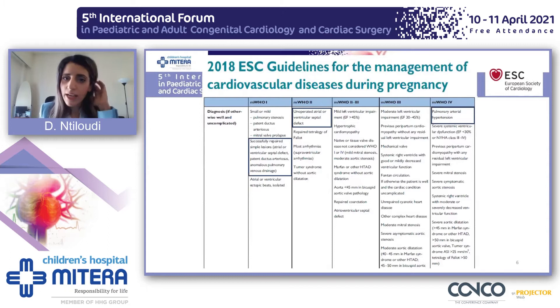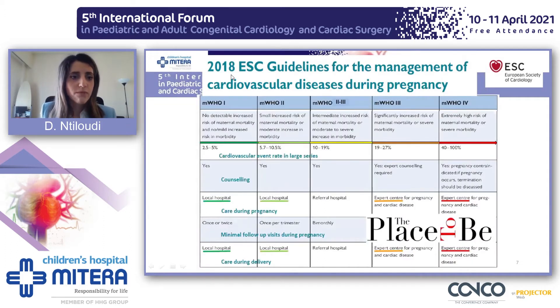Looking at the European guidelines for pregnancy, we can see that shunt lesions can be classified in three modified WHO categories. Successfully repaired simple lesions are considered modified WHO 1. Patients with an unoperated atrial or ventricular septal defect are in modified WHO 2, whereas patients with pulmonary hypertension are in modified WHO 4. Patients in modified WHO 1 and modified WHO 2 have a comparable morbidity and mortality rate with the general population.